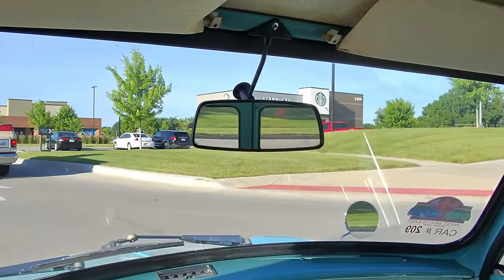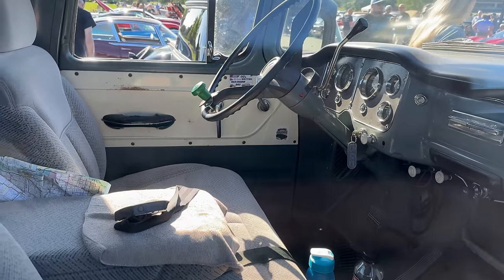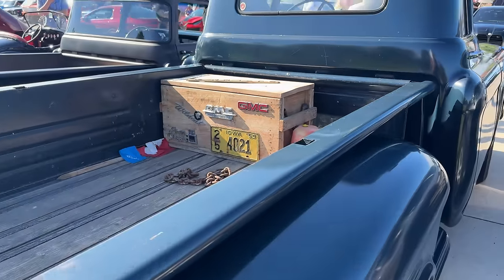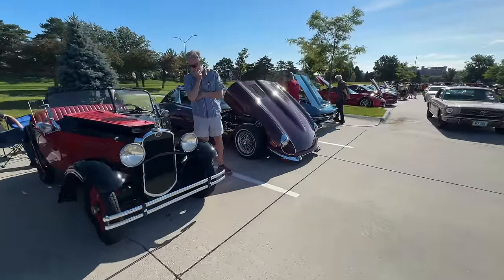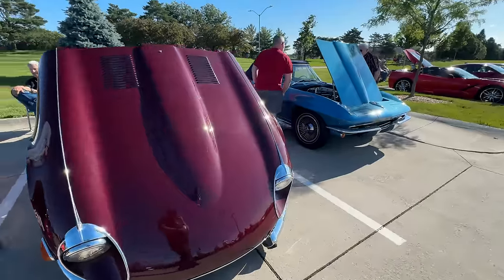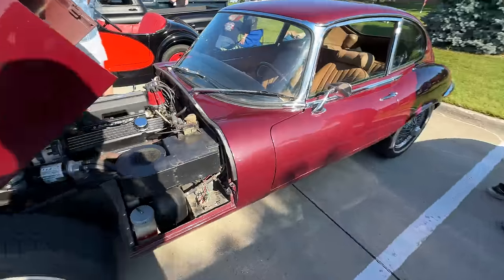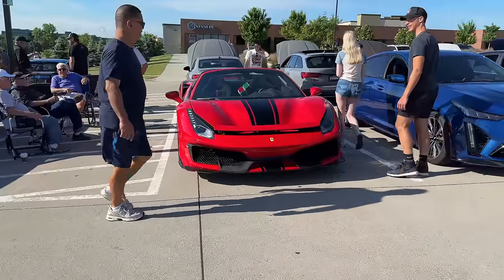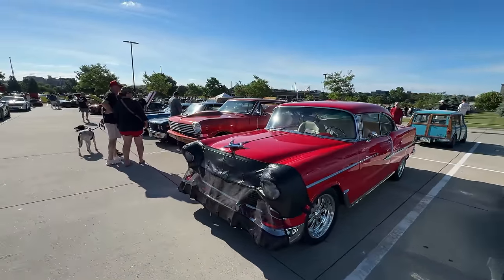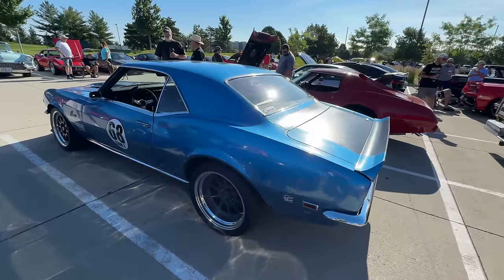I guess this is it here at the Starbucks. Let's walk around and see what's here. Really nice '59 GMC — it's been modernized a little bit though. We have an American Bantam and an E-Type with a Chevy V8. Nice Corvette here. Got some Chevrolets. Beautiful Cadillac. This is a Chevrolet love truck — looks like someone's track toy.